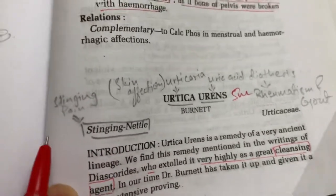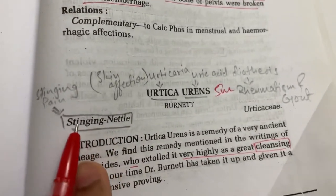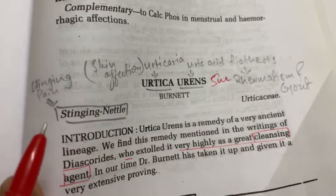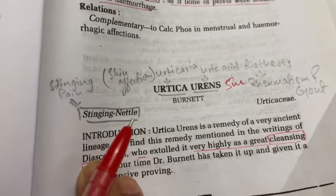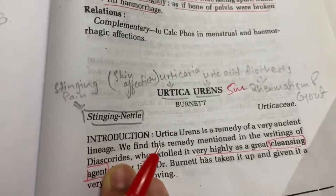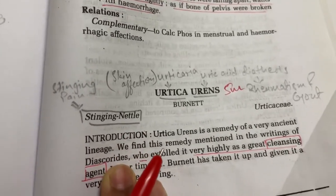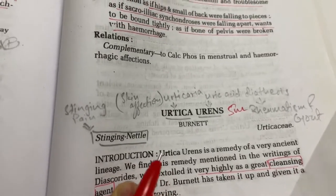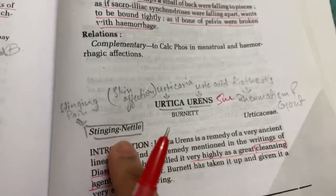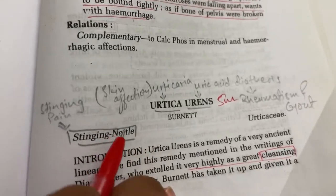The common name of Urtica Urens is Stinging Nettle. Every sensation or every complaint has a stinging type of pain. When there is a bee bite, when a honey bee stings, that kind of pain is what is called a stinging type of pain. This type of pain is present in Urtica Urens.